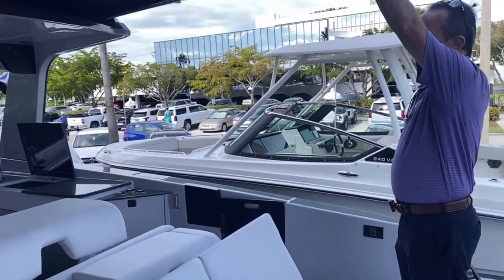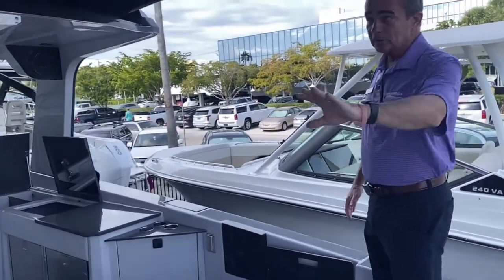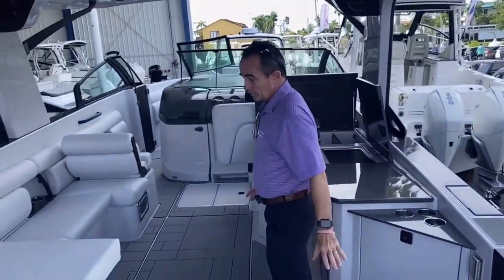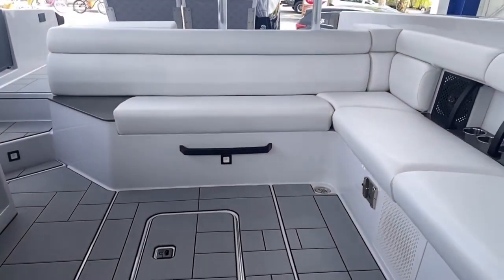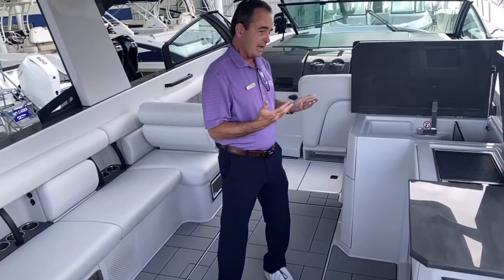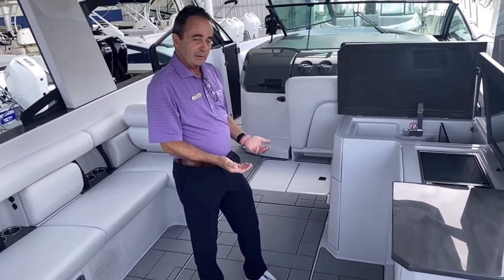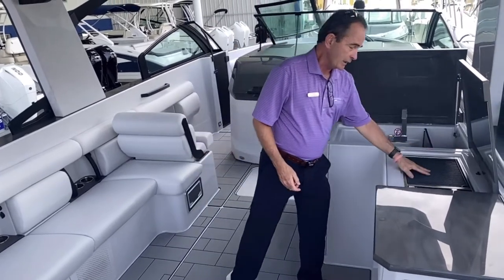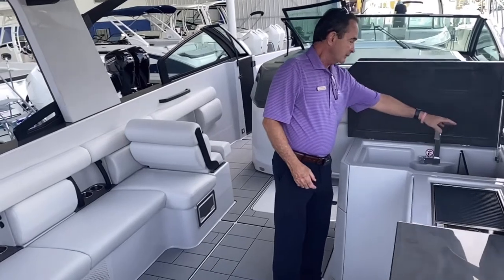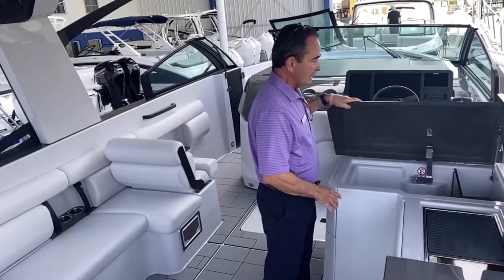You've got a sun canopy that comes out and covers the whole seating area here. As we move into the cockpit, you've got a very large L-shaped seating with a table that comes out right in here. And on this side, you've got a really nice galley setup — a little prep area. You've got two fridges with freezers, so plenty of room there. You've got the electric Kenyan grill, which is really, really neat. And areas for bottles of wine and liquor — so it's a really nice bar setup.